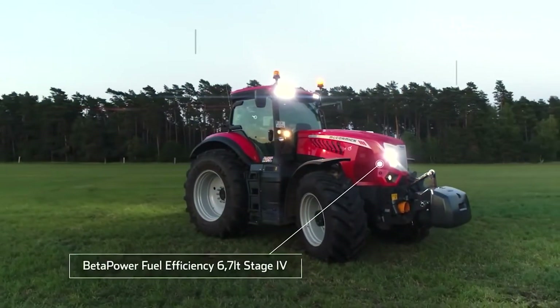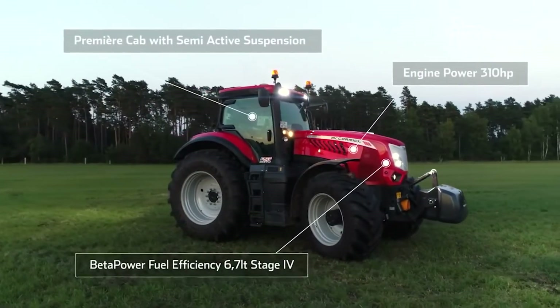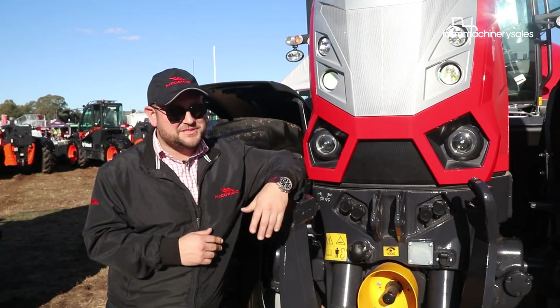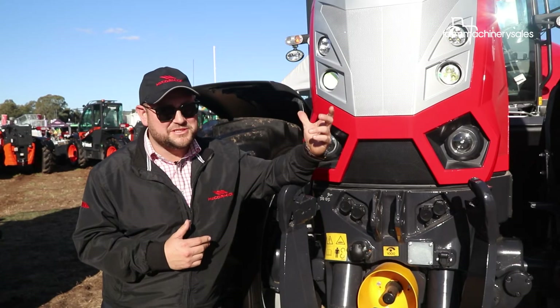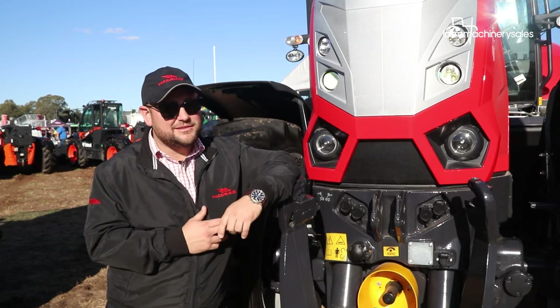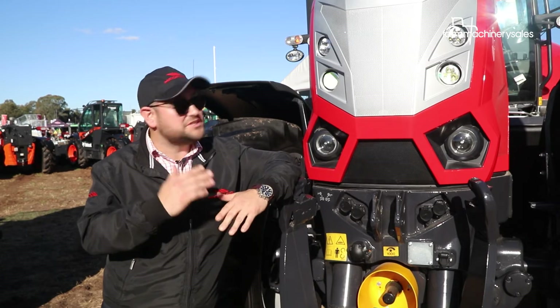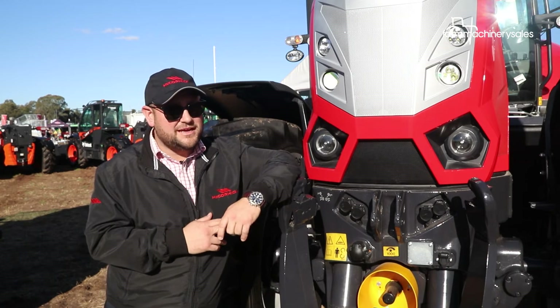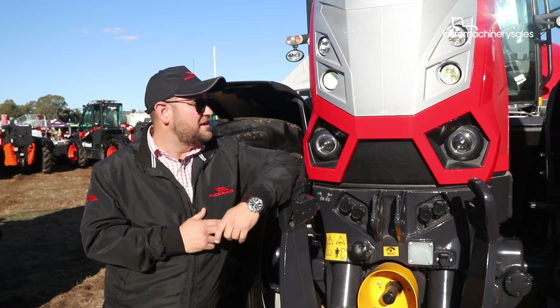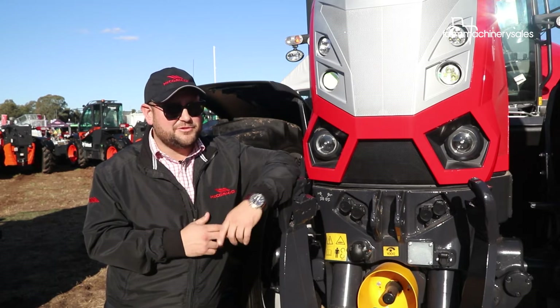Immediately noticeable is the X8's striking new design, capped off by its comprehensive lighting package. The new styling features an aggressive transformer bonnet, a new lighting pack with LED lights, and a shark-nose bonnet that allows much better airflow into the big 6-litre engine.